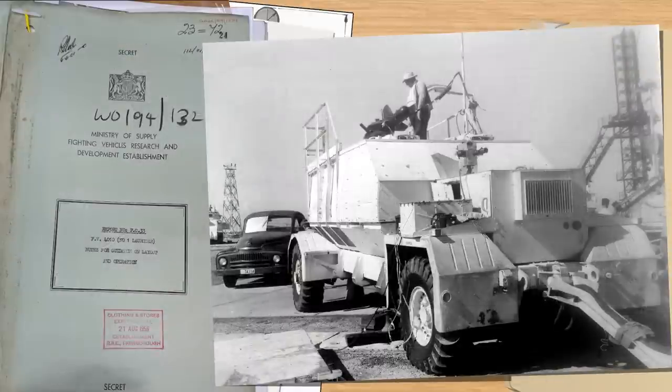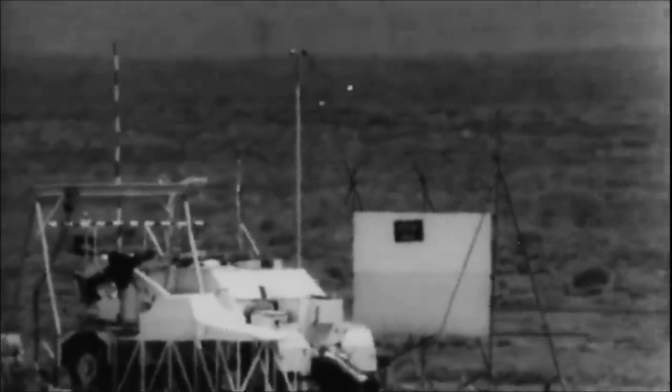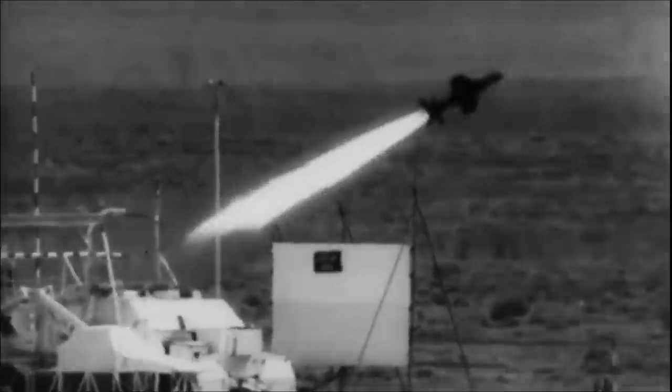The vehicle underwent several months of tests at Woomera range, although there were delays as the vehicle had been damaged when unloading and the Australians insisted on certain safety features such as the warhead release cable. The vehicle was found to be functional and the missile accurate and easy enough to control, although there were some issues in a strong crosswind due to the large surface area.